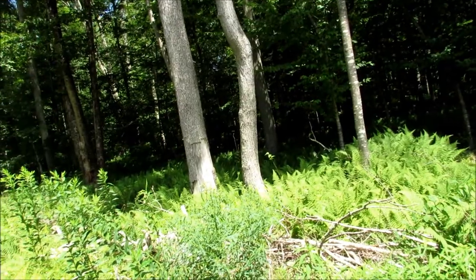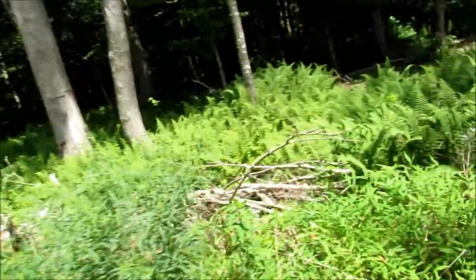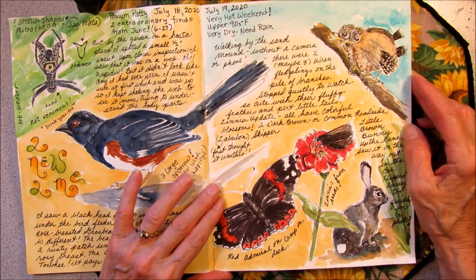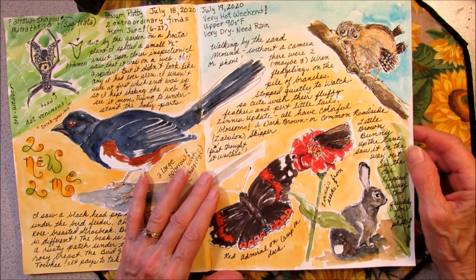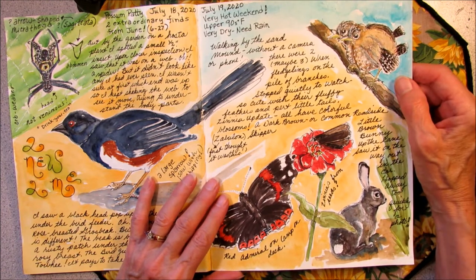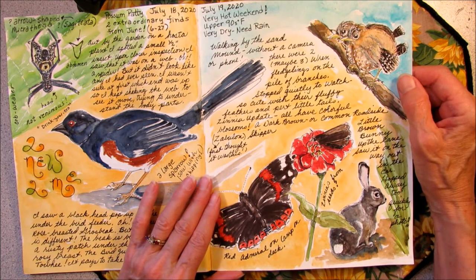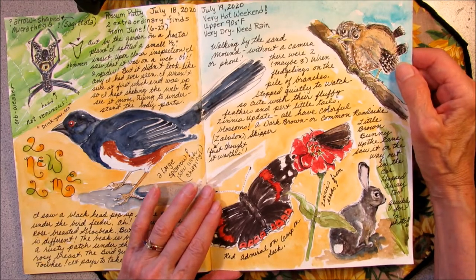Yesterday there were two or three little baby house wrens over here and they were sitting on this branch. Just a quick journal page about some critters that I had seen around the yard. The other day I was walking by the sand mound and I didn't have my camera or my phone, and I saw a few little wren fledglings. I'm not sure if there were two or three — I didn't want to get too close because the mother was flying around. But I can remember them by painting them in my journal.